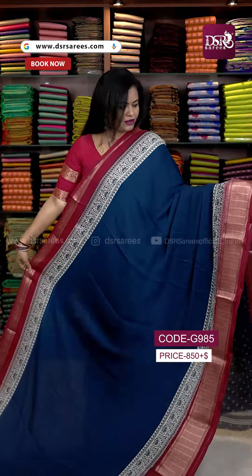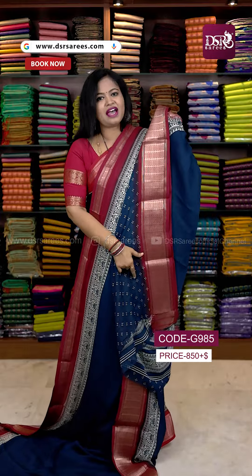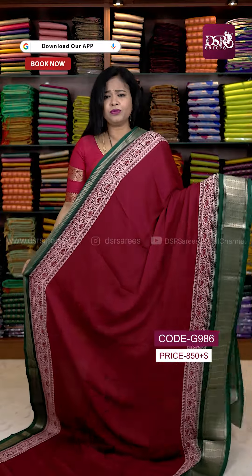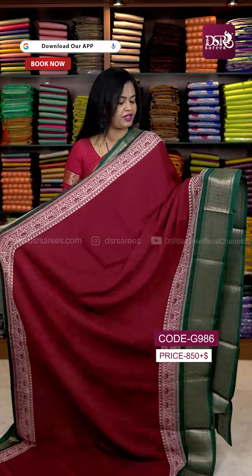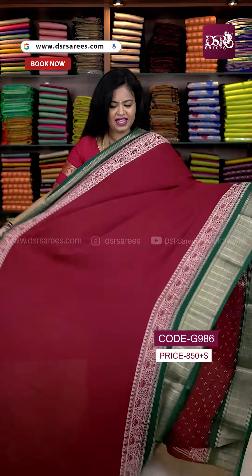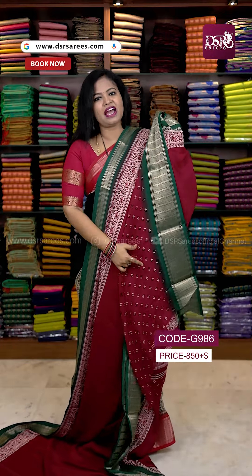Next is a royal blue with maroon color border, pallu and blouse. I have featured 3 colors per design in this video. Next is maroon with dark bottle green border, pallu and blouse.